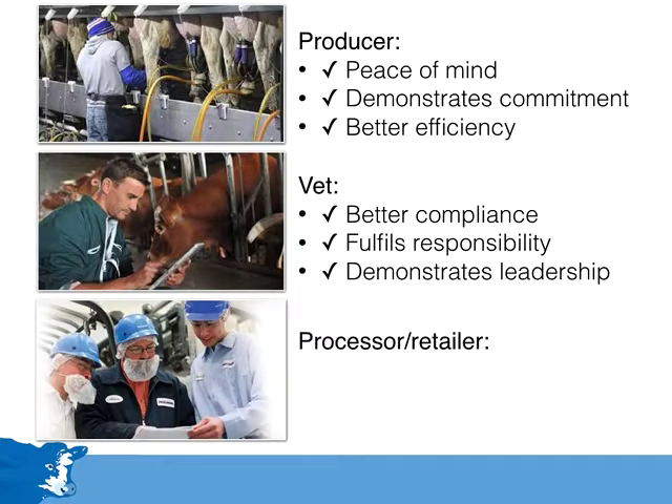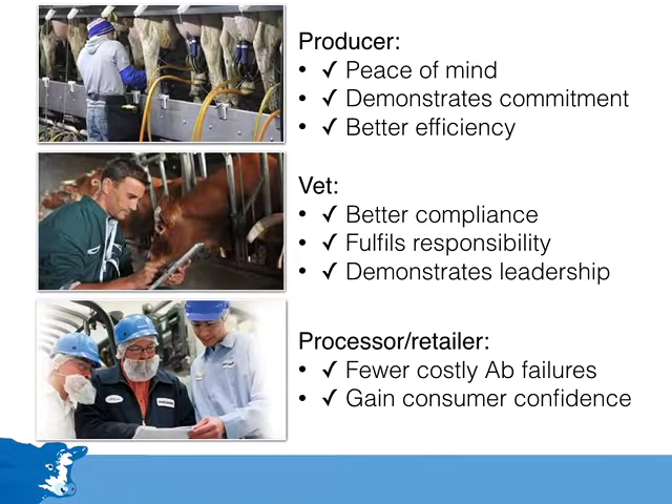Finally, the processor and retailer. There will be fewer costly antibiotic failures which create significant problems on a regular basis, and this is the principal initial motivation for the Milkshore initiative. Because farmers will be better trained in the correct use of medicines and there will be a reduction in the number of residue failures, Milkshore will help maintain and enhance consumer confidence in milk and dairy products. Importantly, through this whole process, we can all ensure a higher level of food safety.